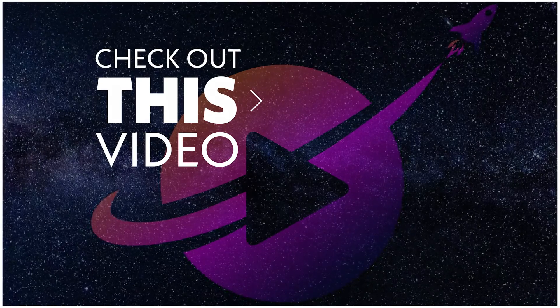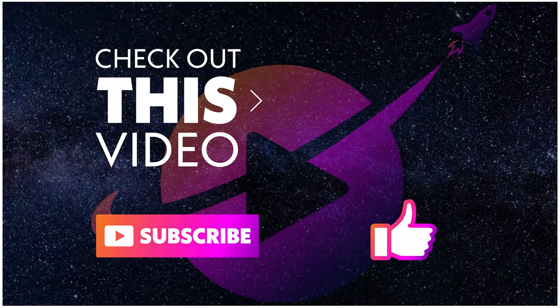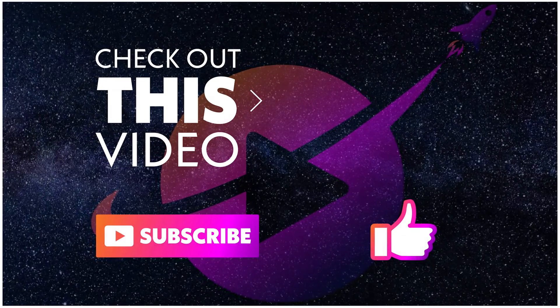Also check out the video on your screen for some more of my content, don't forget to like and subscribe, and thanks for watching RocketRightly.